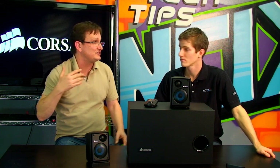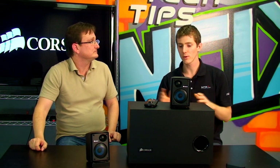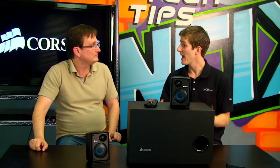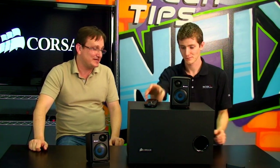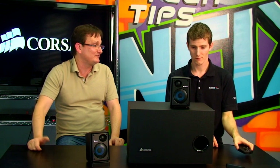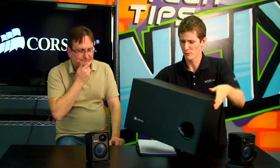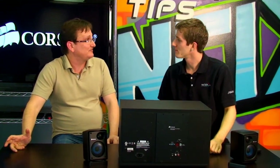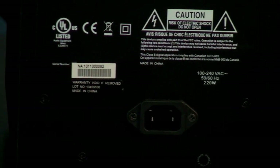How many amplifiers does this entire setup have? It has six. At its heart is an ultra-efficient power supply — and Corsair knows power supplies very well. That drives six Class D digital amplifiers: two bridged Class D amplifiers in the subwoofer driving 120 watts, then two more in each of the satellites driving each driver individually.